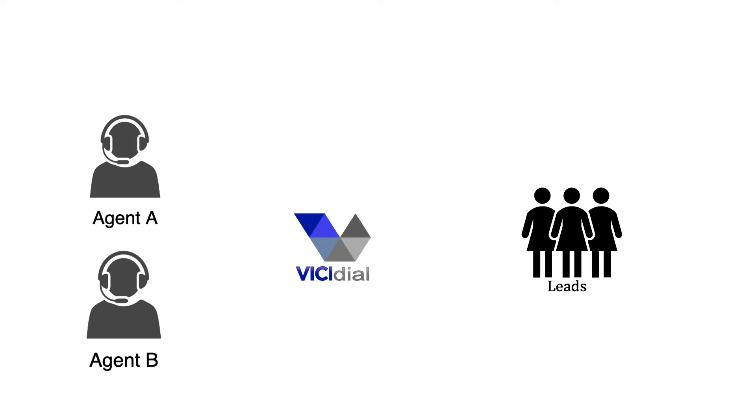It then dials a list of telephone numbers and connects them to the call center agents. The dialer will call the leads, bypass all tones such as ringing, voicemail, and not-reachable tones, and only pass the answered calls to the agents.